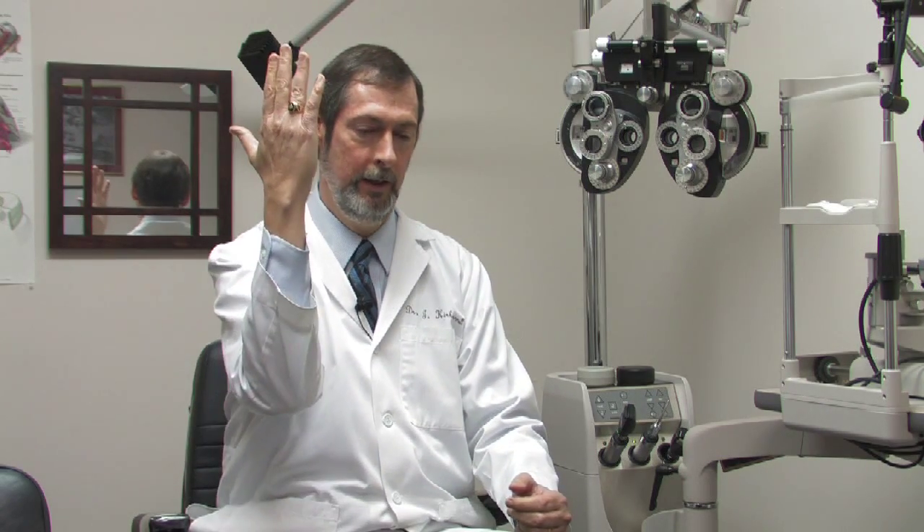The question is: can there be problems in correcting astigmatism? That is basically true only in contact lenses, where you have to have a certain orientation of the contact lens. Usually you have something called a prism ballast — that is just a little thicker bottom edge compared to the top, and gravity holds it in place.